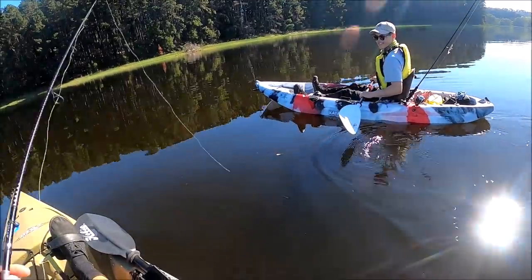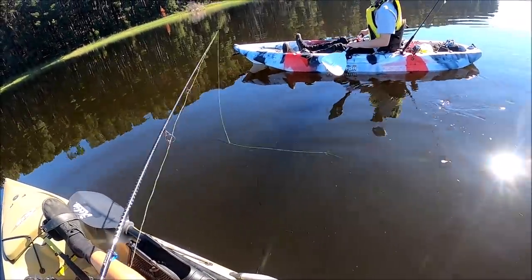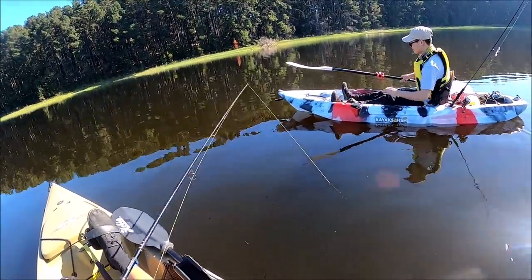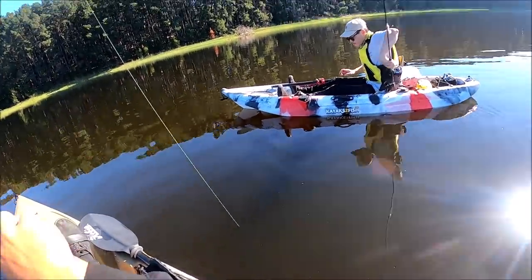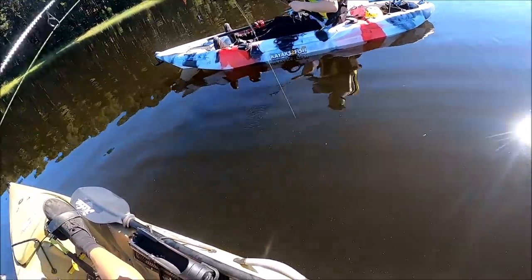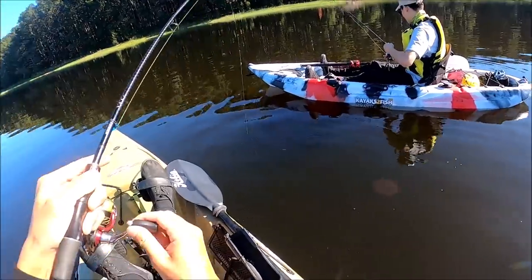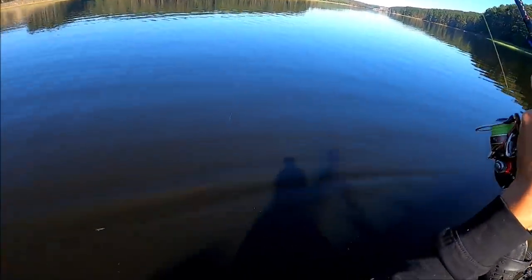Imagine first cast a hookup - probably will, actually. A hit! Really? Yep, on. That's crazy - first drop, guys. No way. Just goes to show you how packed these reservoirs are with fish.